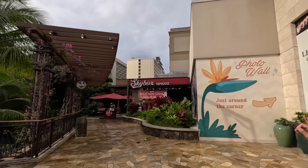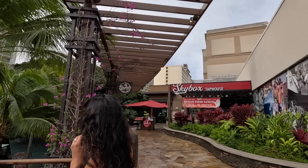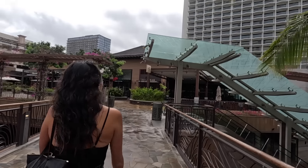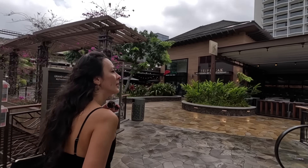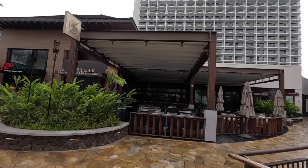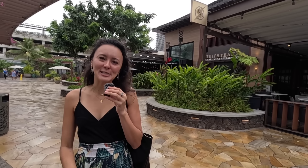On the right we've got the Skybox Tap House — they've got karaoke as well. We'll loop back around this way and then we're back by Strip Steak, with Shore Fire restaurant at the far end. That will wrap up our walking tour of the International Marketplace. If you'd like to see more walking tours like this one, check out the playlist listed below and also our Waikiki Now narrated walks.